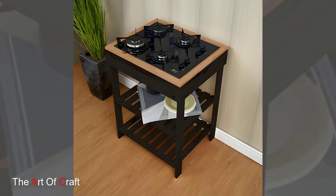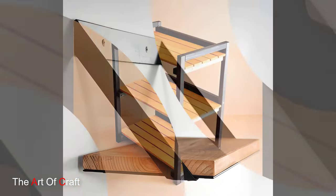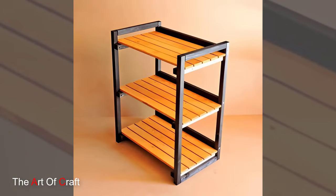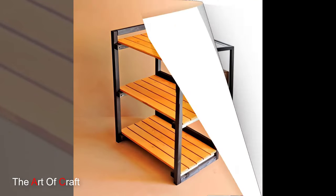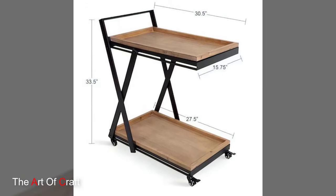Metal accent chairs: ditch the bulky armchairs for sleek metal accent chairs. Look for geometric shapes with open backs for a light and airy feel. These chairs are perfect for smaller living rooms as they don't overwhelm the space.